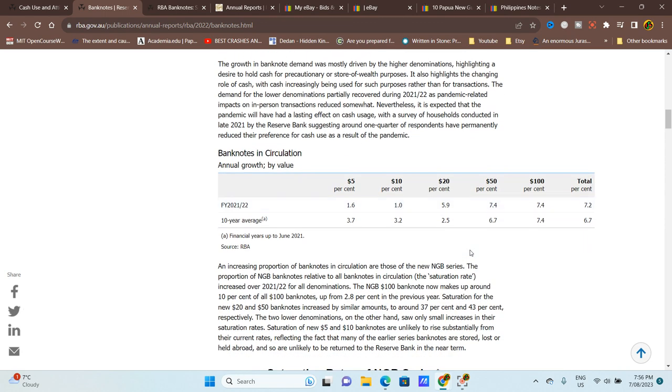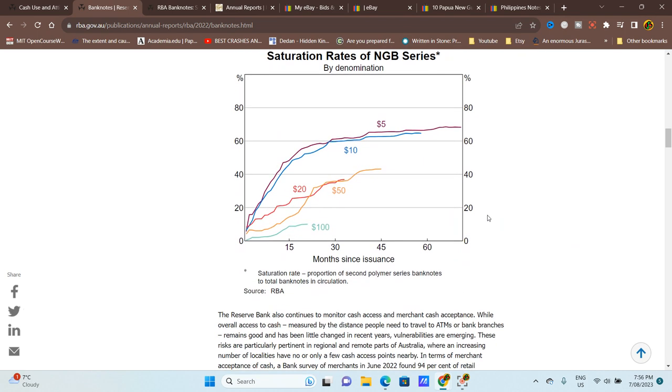Banknotes in circulation are below the 10-year average in some denominations. $50 and $40 notes have grown from 6.7 to 7.4 billion; $4–$5 notes have decreased by more than half from 3.7 to 1.6 billion; and $20 notes have more than doubled from 2.5 to 5.9 billion. This reflects the increase in ATM usage dispensing $20s and $50s. Banks are reducing ATMs to push people to online payments. The $100 notes are pretty much unchanged.